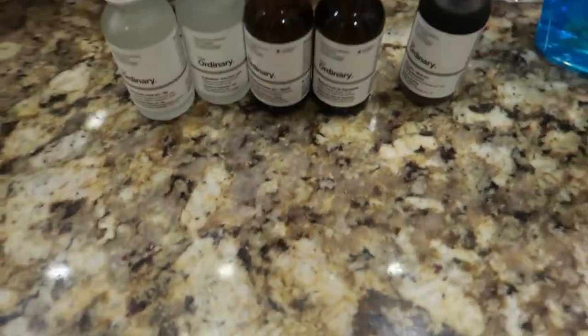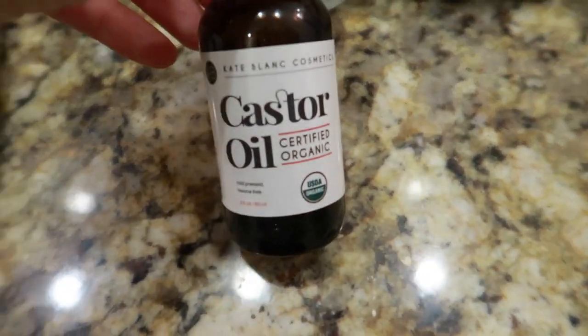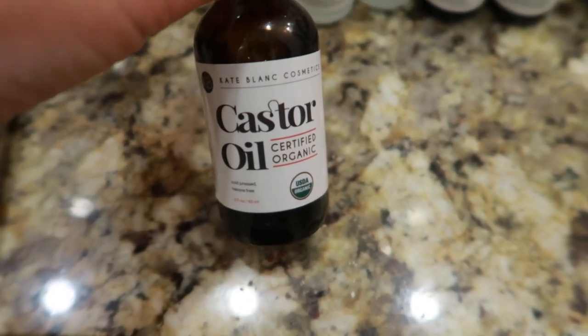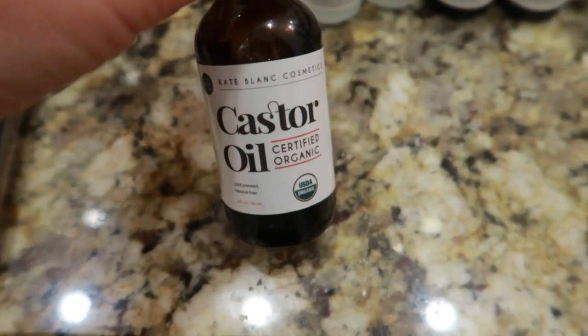I also started putting castor oil on my eyebrows and eyelashes. I already have long eyelashes, but if castor oil helps with growth, might as well use it. I want to fill in my eyebrows — they're kind of sparse and really thin — but I feel like they're coming in. It's only been a week. I use it morning and night because I don't wear any makeup to work. I'm taking full advantage of the coronavirus situation by letting my skin and hair breathe, and toning back on dry shampoo during the week.